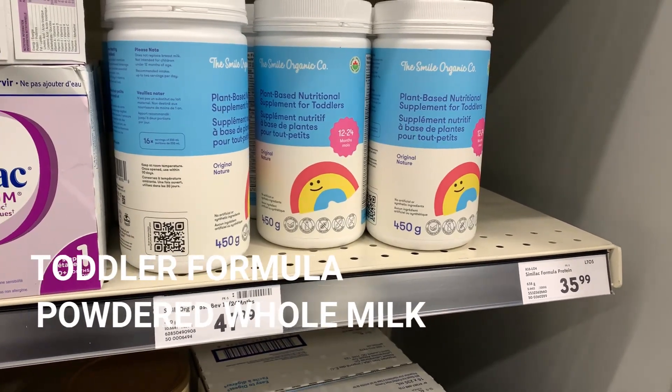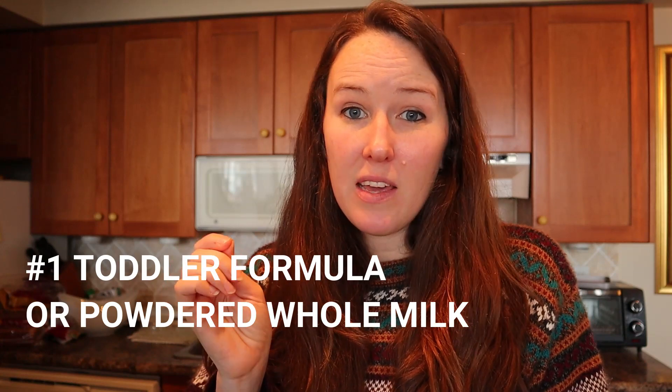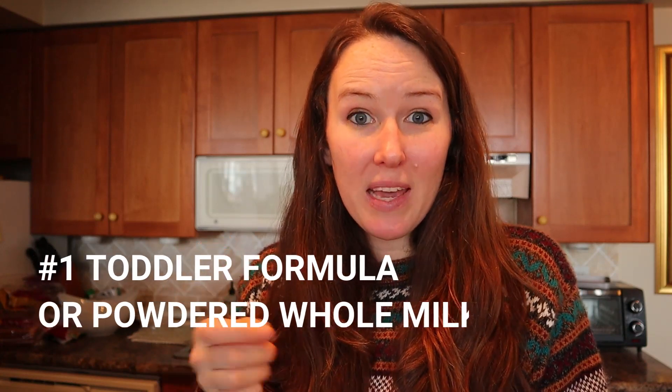The four options for bringing toddler milk onto an airplane: first, toddler formula. Pre-measured in a baggie is probably best so that you can have flight attendants help you make it on the plane by requesting some warm water. Some toddlers won't tolerate formula if they've never had it before, so make sure your toddler tries the toddler formula in the weeks leading up to your flights so you know if it's a good or bad option for them.